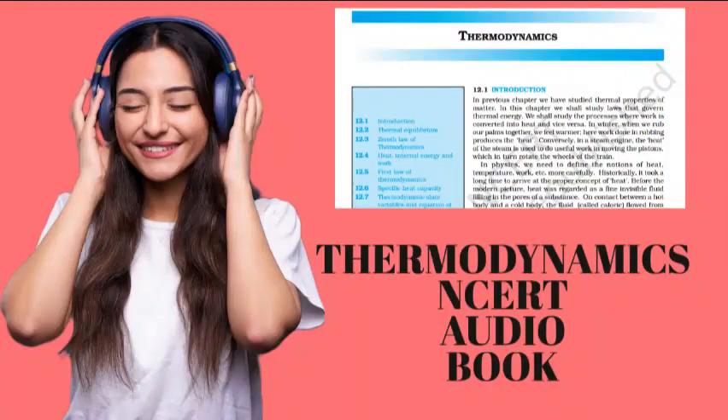Don't just read NCERT, listen to it and feel it. Physics, textbook of class 11th part 2, chapter 12, thermodynamics, narrated by Isnarifat Khan.